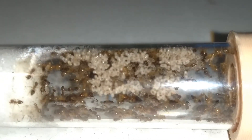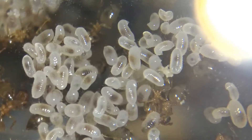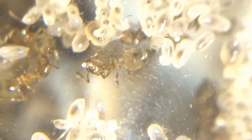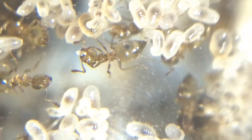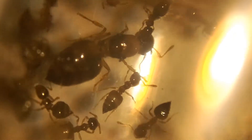The notable difference is that one third of the colony has moved into the test tube drinking station. Maybe because the nest is too dry or humid, or maybe because the nest is already overcrowded. But this tube gives me a better view of the colony, as I can observe them without disturbing them.